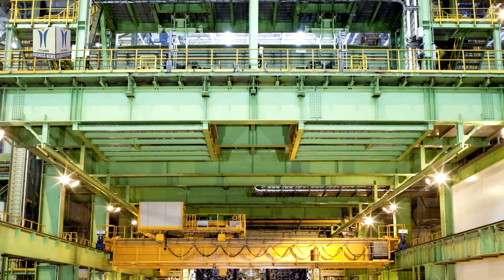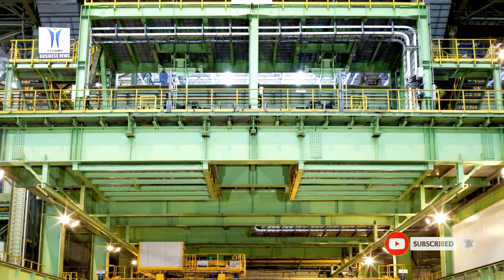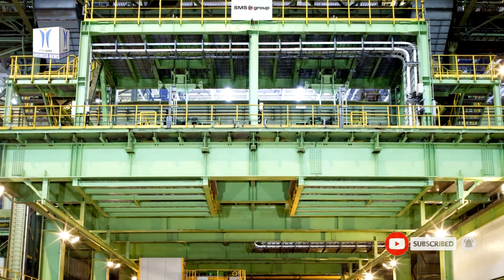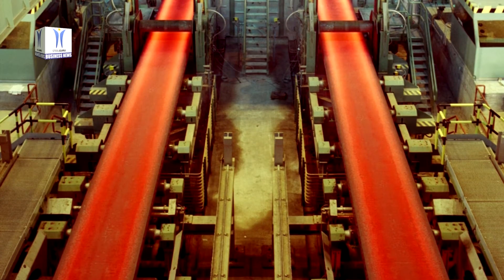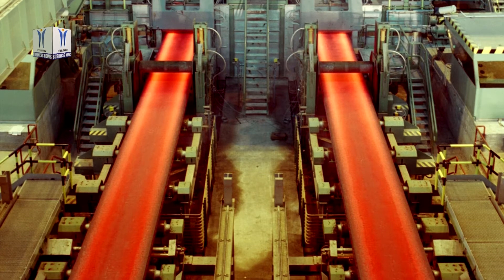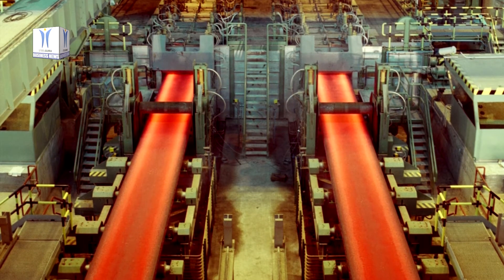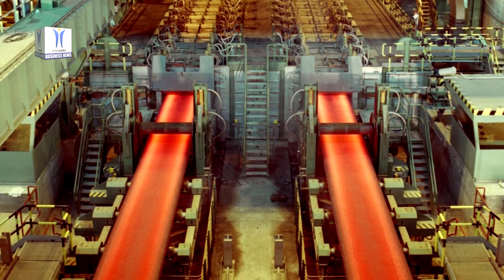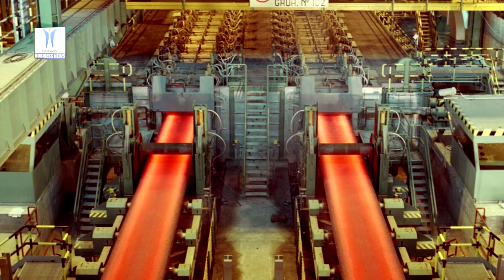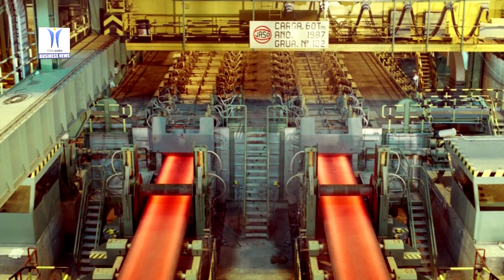The straightening segments and the segments in the horizontal section have been equipped with an online gap control system with position-controlled clamping cylinders. The new No. 2 continuous slab caster operates with various X-Pack Level 2 process models for enhanced quality control. X-Pack Tech Assist monitors the temperature distribution in the strand shell, enabling stickers to be detected and the risk of breakouts eliminated early in the process.